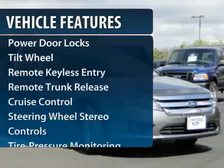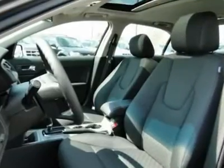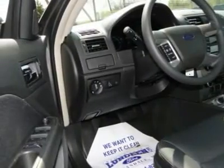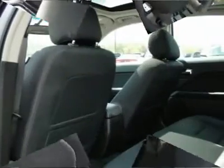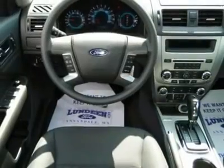Anti-lock braking system, traction control, front air conditioning, power steering, cruise control, aluminum wheels, floor mats, rear defrost, AM-FM stereo radio, automatic climate control. Wouldn't you look great in this vehicle?